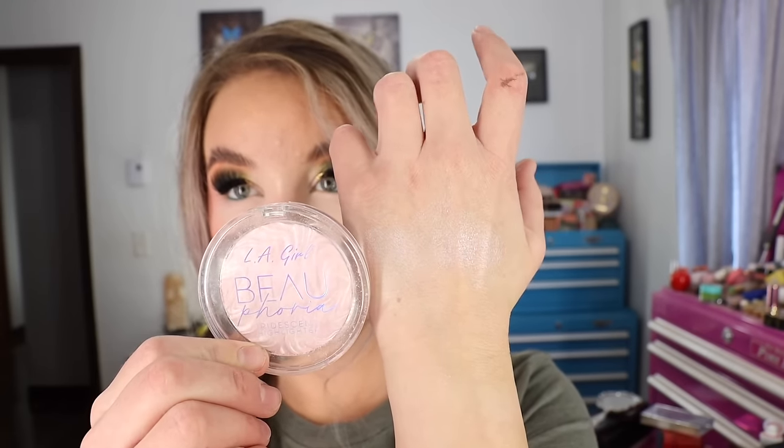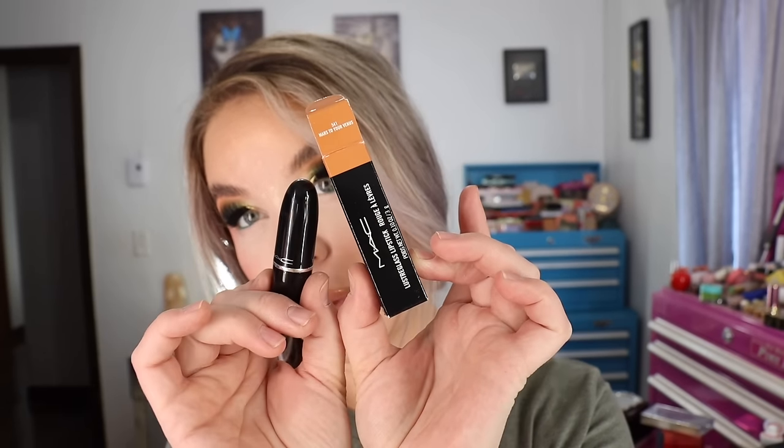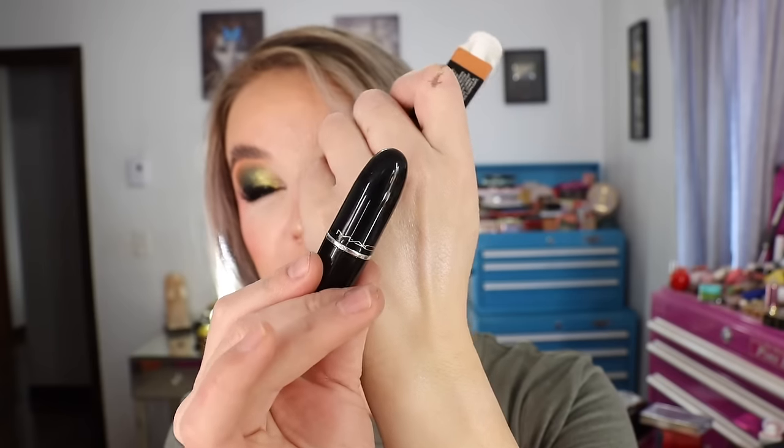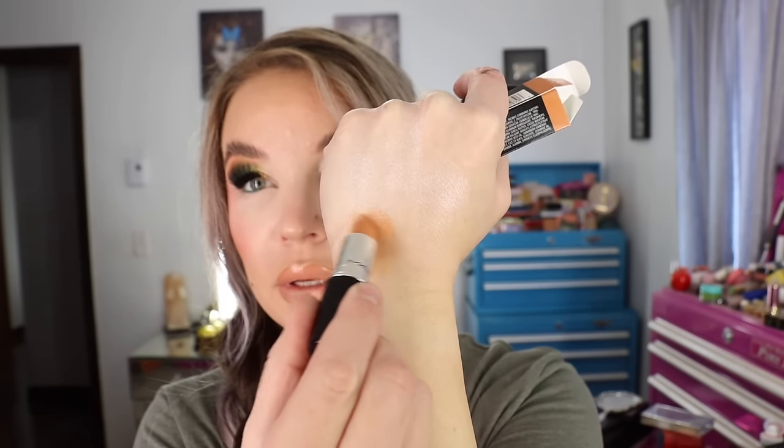MAC lipsticks were on sale so I stocked up on some favorites, and I also got a new one — the Luster Glass lipstick in Mars to Your Venus. It's one of those shiny ones and it's a really pretty warm tone nude; it's actually what I've got on my lips today. It's 0.1 ounces of product and MAC lipsticks are usually made in Canada. It's got the shiny packaging so you can distinguish it as the Luster Glass finish. It looks like I have a gloss on but I don't — it's just this lipstick because it's that Luster Glass finish. It's really pretty.